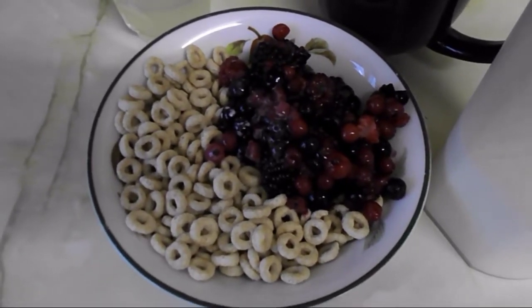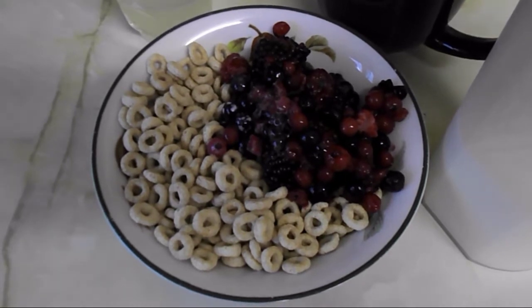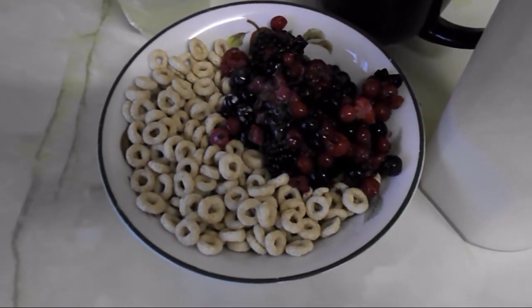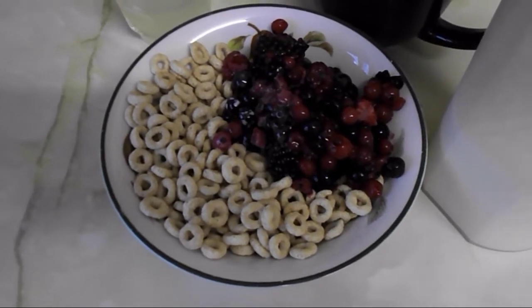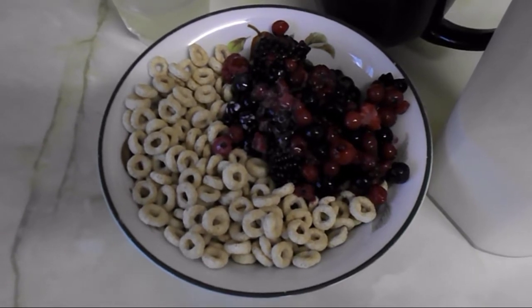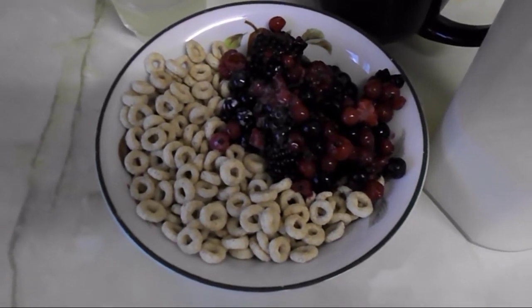My breakfast is 40 grams of oat Cheerios — the five percent less sugar version — so that's my healthy extra B choice. Then I've got mixed berries that have been defrosting in the fridge overnight, so they were frozen yesterday but they're nice and soft today.